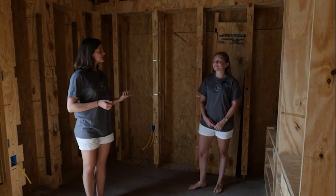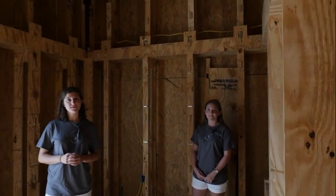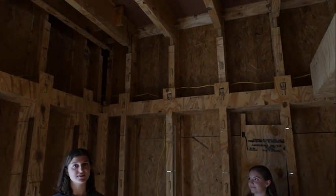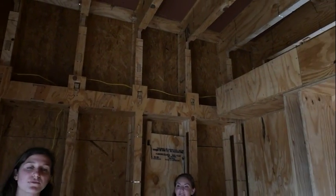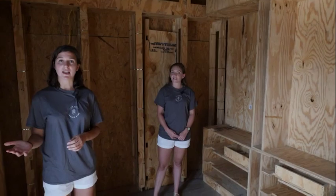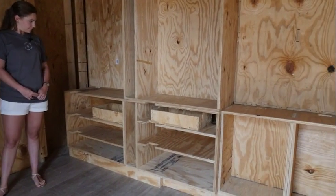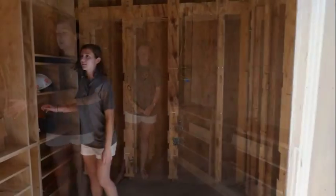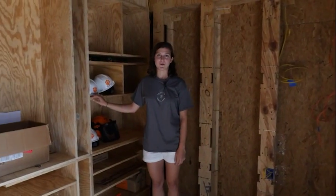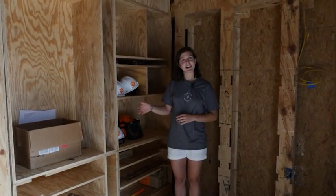Here we are in one of the two smaller bedrooms of the home. As Alex mentioned earlier, this is a thousand square foot home. It's pretty unusual to have a three-bedroom home in such a tight square footage, but we thought it was really important to have three different bedrooms because our target market is a typical South Carolina family of four. These bedrooms fit a small twin bed as well as a desk. This is the second children's bedroom — again, just a mirror image of the first one. It fits a small bed and a desk.